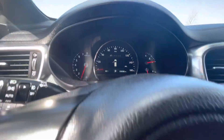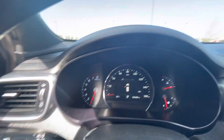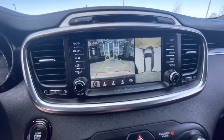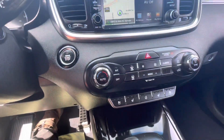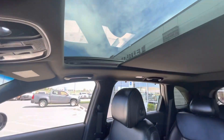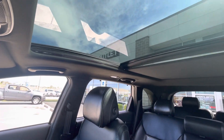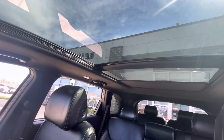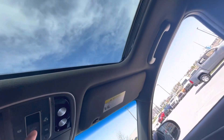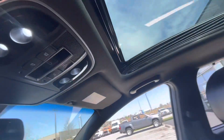This one has 106,000 miles. It comes with a 360 backup camera, heated seats, and cooler seats. You've also got the full panoramic sunroof up here on top — and you can open it up like this.